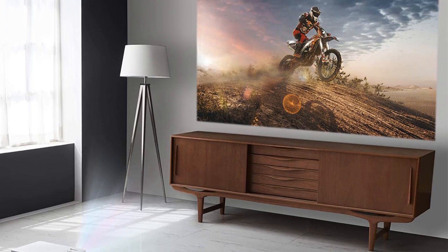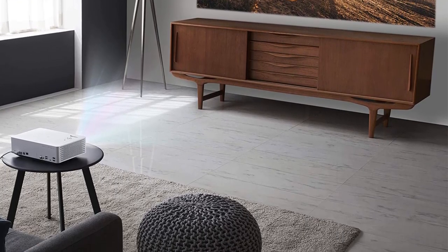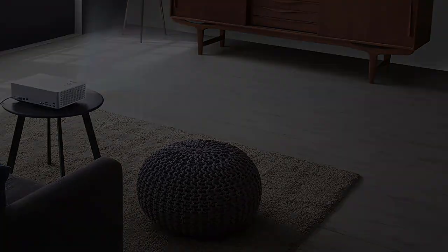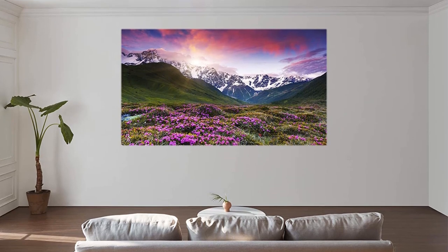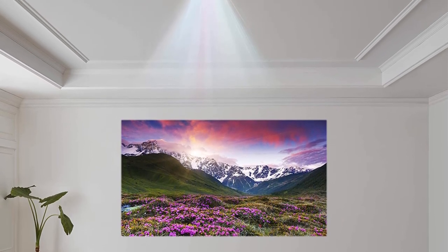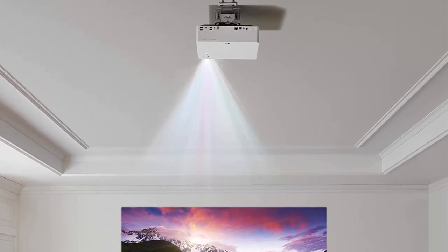Moreover, it supports HDR10 with dynamic tone mapping to deliver optimized picture quality. Another noticeable feature of the projector is its ThinQ AI, through which you can communicate with it over voice commands using Alexa and Google Assistant. Besides, you can stream content from Amazon Prime and Netflix with its WebOS Lite.